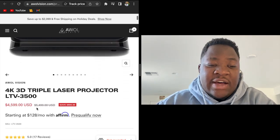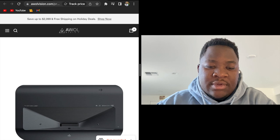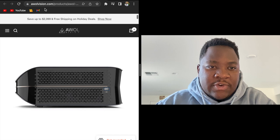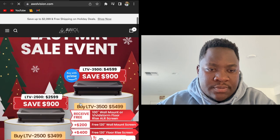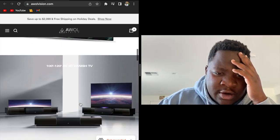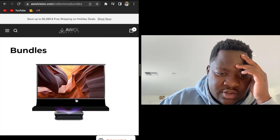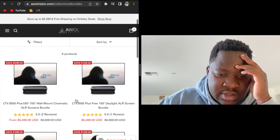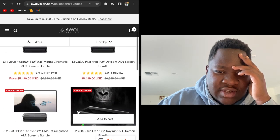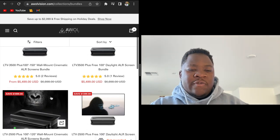$5,000 for this shit. God damn. Let's see — yeah, I'm not gonna lie, this is a brilliant idea. This shit is brilliant. $5,000. That's $2,000 just off of this — off of Wonder already. Yeah, they're killing it.